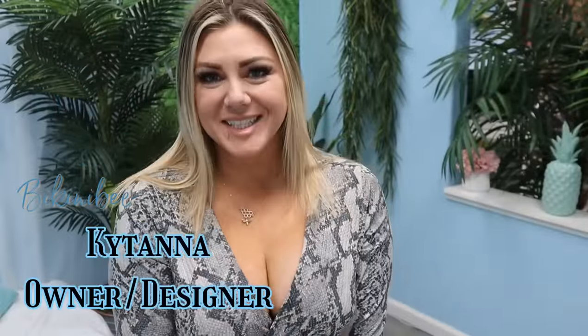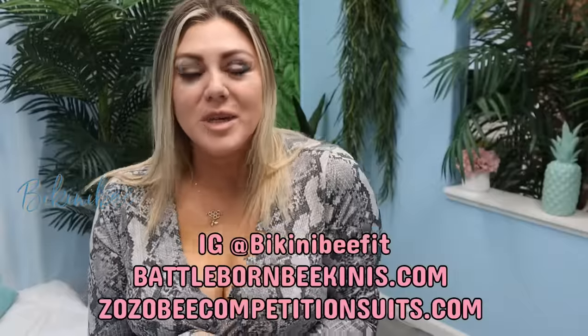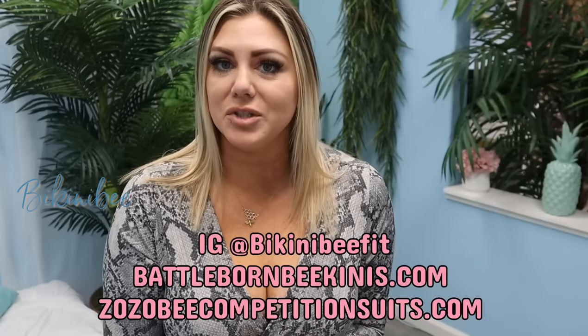Welcome back to my channel, my name is Katina Prokosh and I am your swimsuit designer, Battle Born Bikinis and Sotheby's competition suits.